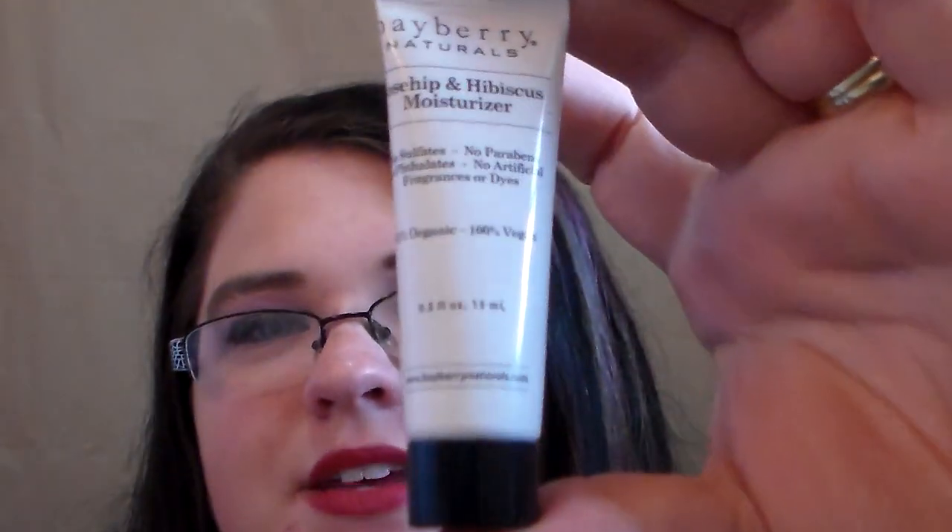The last thing in my bag is a Bayberry Naturals Rose Hip and Hibiscus Moisturizer. There are no sulfates, no parabens, no artificial fragrances or dyes, and it's 81% organic, 100% vegan, and cruelty-free. I've never tried this before, and that's what I love about Ipsy — you get these name-brand products that I would never normally buy on my own, but it's fun because I get to try them out.